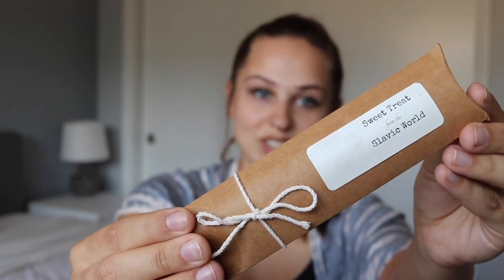Next up — what is this? 'Sweet treat from the Slavic world.' Here's how the package looks — super cute, right? You know this pregnant mama loves her sweet treats. So in here we have a bunch of little Russian candies. This is the Romashka. I've had it before but I cannot remember what it tastes like. It can never go wrong with Russian candy.